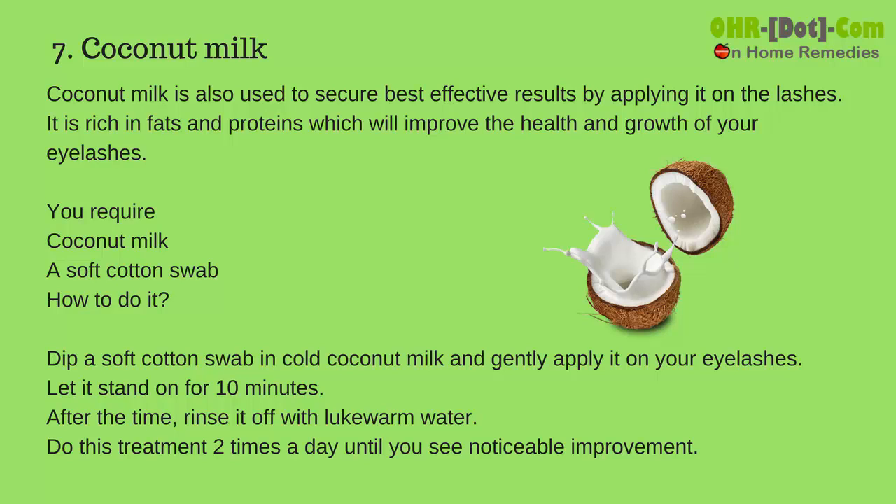Number 7: Coconut milk. Coconut milk is also used to get best results by applying it on the lashes. It is rich in fats and proteins which will improve the health and growth of your eyelashes. You require coconut milk and a soft cotton swab.